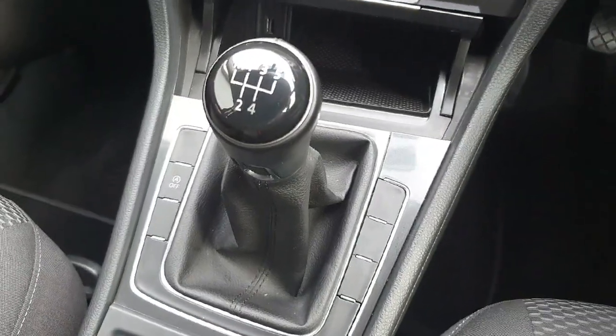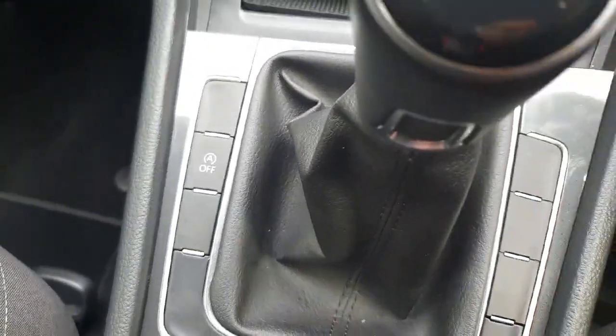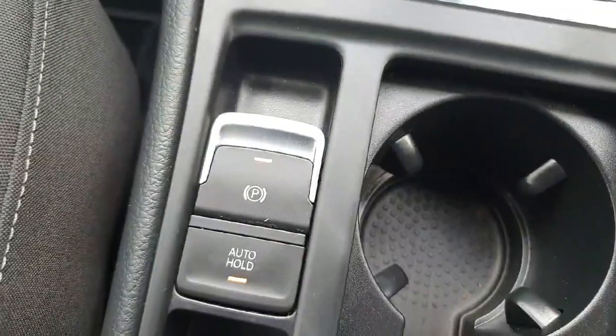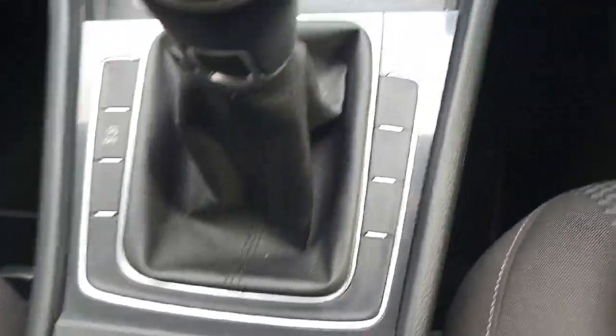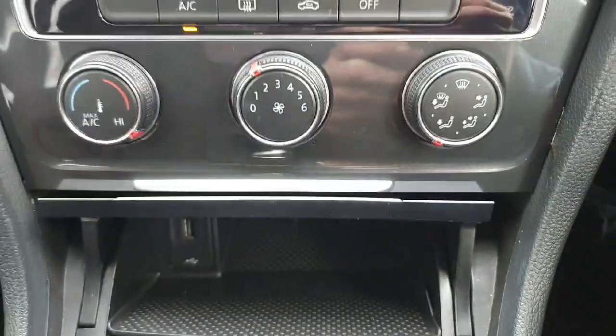Starting off in the front, we have our 5 speed manual gearbox, and just to the left of that we have our auto stop-start feature — you can turn it on or off when you're stuck in traffic. Just down behind that we have our electronic handbrake and our auto hold feature for those tricky hill starts. Just above that we have a little cubby area where you can charge your USB device and store your phone, sunglasses, or any other small items.